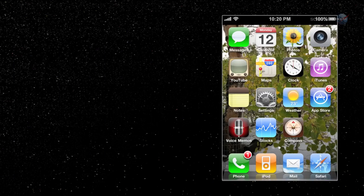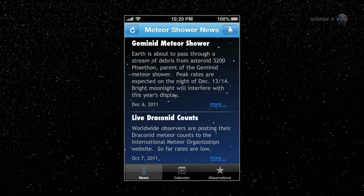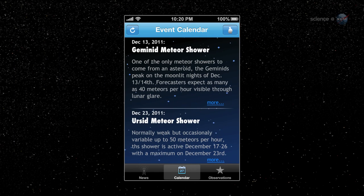The Meteor Counter also acts as a meteor shower alert. When a known shower is in the offing, the app pops up a reminder for observers. A news feed and events calendar is routinely updated by professional scientists to keep users informed of the latest meteor happenings.